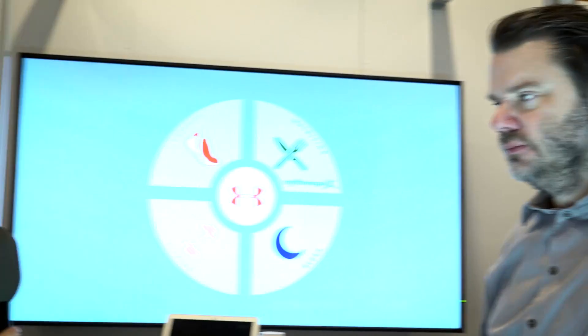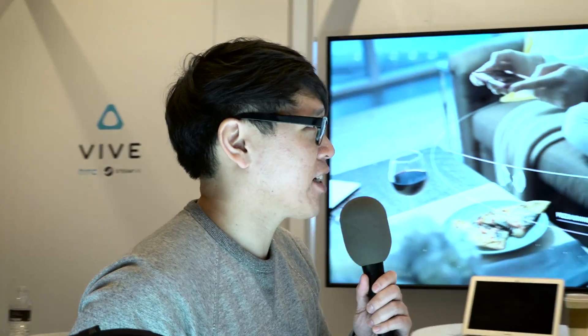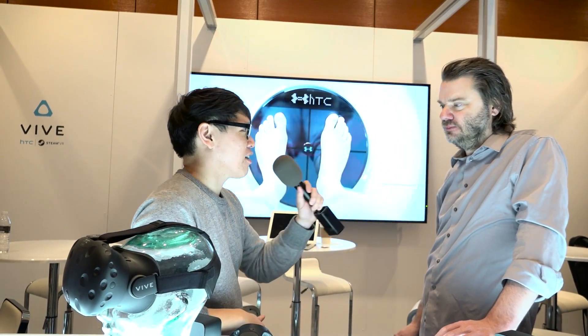Very exciting to see VR mature — this is the ground floor right now, and it's getting closer and getting real. Can't wait until April 2016 — this year is when we're expecting these to hit. Thank you so much, Chet. It's great to chat with you.